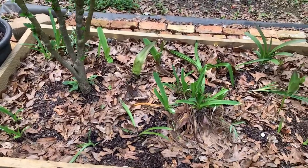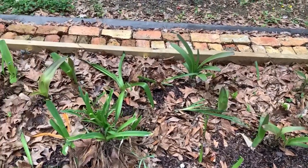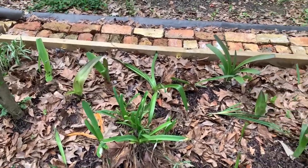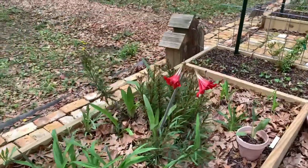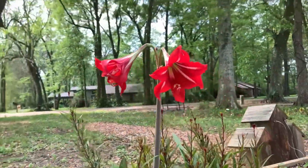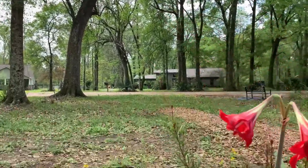These are an assortment of amaryllis and daylilies and some other bulbs. I'm so excited — I haven't seen these bloom before. And look at this amaryllis — isn't that beautiful? Can't wait till all of these are in bloom.